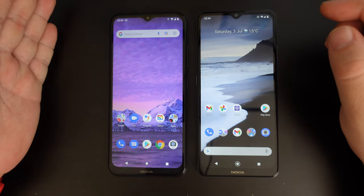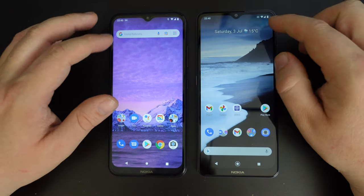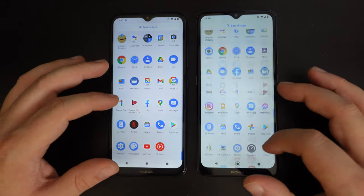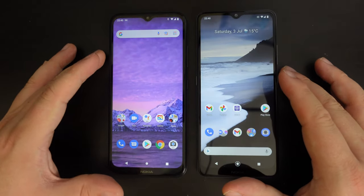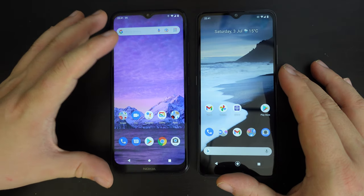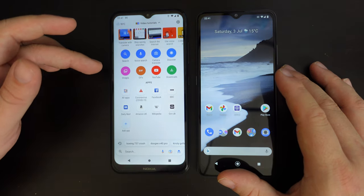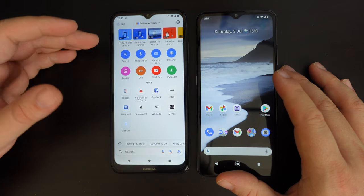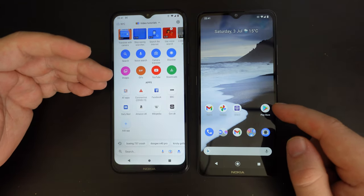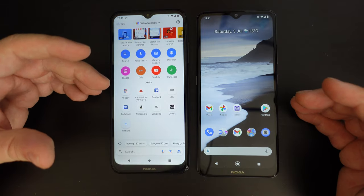Android Go on the Nokia 1.4 and Android One on the Nokia 2.4 are slightly different experiences — they tend to have different features and different apps available. Both devices as purchased under £100 have two gigabytes of RAM. But Android Go is optimized for devices with less memory; you rely on web apps more than native apps because of limited processing power. Whereas the Nokia 2.4 running Android One has a more powerful chipset, handles native applications better, and gives you the full-fat experience.